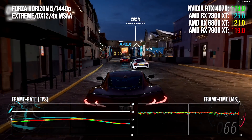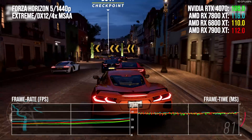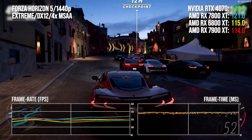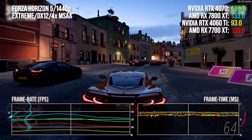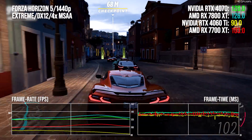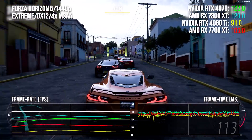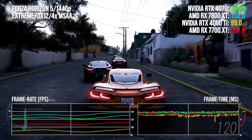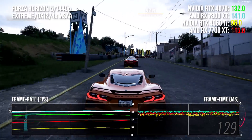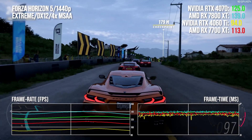In Forza Horizon 5, the 7800 XT's frame rate lead is just 7 points clear of the 4070, but interestingly the 6800 XT only has a 4% deficit against the new card. No real surprises with the 7700 XT — it rinses the 4060 Ti with a 17% lead, but again the price-performance differential against the 7800 XT makes little sense: 11% more money for 23% more performance. The 4060 Ti has had a price cut, so even the 16 gig model is cheaper than the 7700 XT, but again the pricing makes no real sense against the 7800 XT, which is clearly superior in every way.